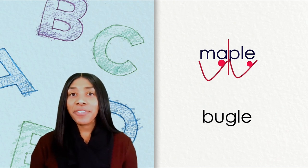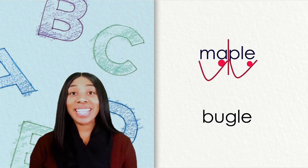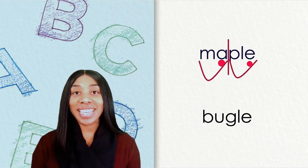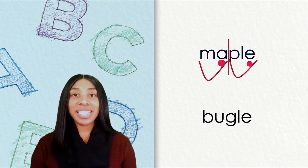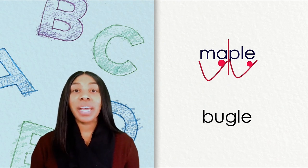The second syllable is 'pull.' We see a consonant P plus L-E, so we know it makes the sound 'pull.' The entire word is maple.